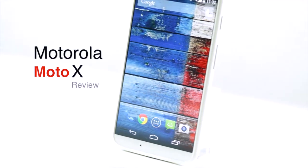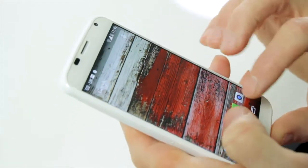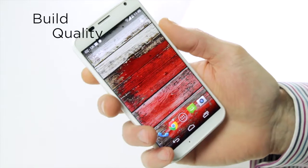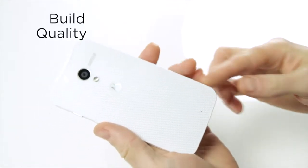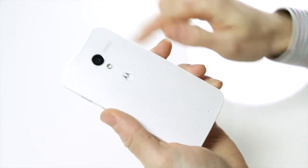After a few months on sale in the US, Motorola's flagship smartphone has made its way to UK shores. The Moto X is a pretty standard looking phone from the front, but turn it over and things improve dramatically. The handset features a nice curved back that fits your hand and a cool woven effect.